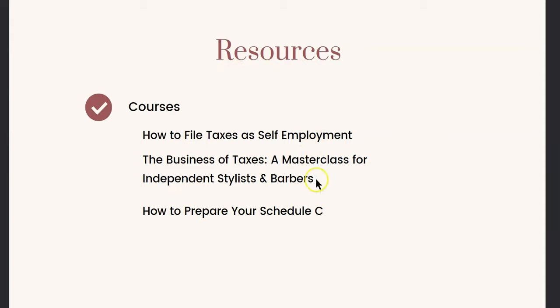I've lately been letting you all know that I have three masterclasses in the description box below the video: How to File Taxes at Self-Employment, which is a great course; the Business of Taxes, a Masterclass for Independent Stylists and Barbers; and How to Prepare Your Schedule C. I'm also working on new courses for you. I do apologize for delays when I respond to your YouTube comments or emails — I appreciate the growth of my channel. I still run my service-based business full-time, so thank you in advance for your patience.